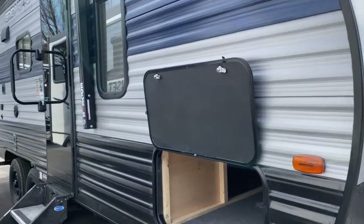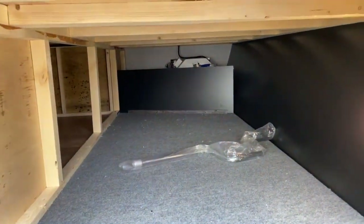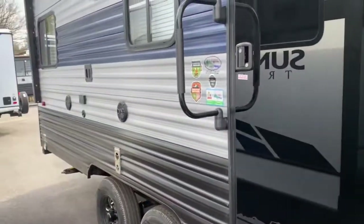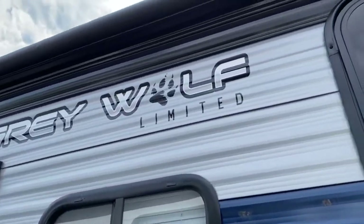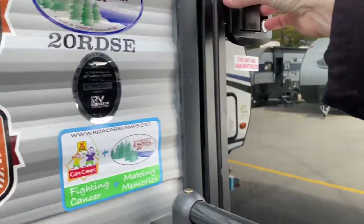This unit weighs just over 4,100 pounds. You've got a large storage space here, and it does have a light. You've got your outdoor entertainment — two outdoor speakers, cable and satellite hookups, TV mount, and a lighted and power awning, which does extend most of the length of the unit.